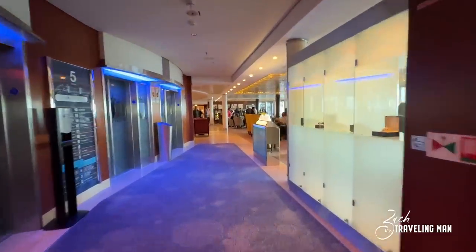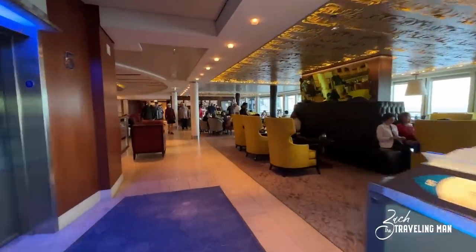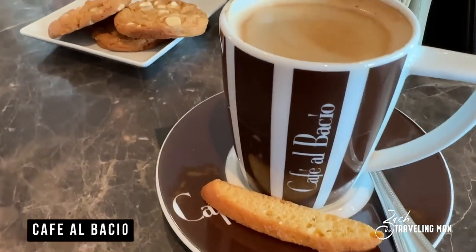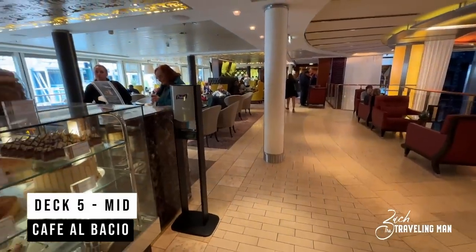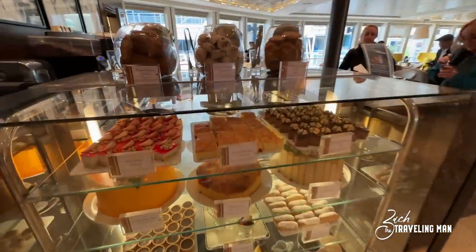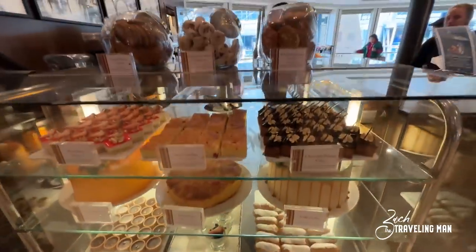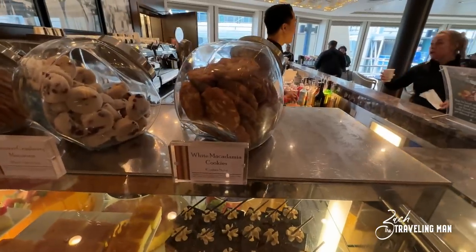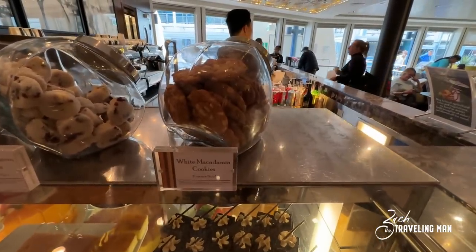Just past the elevator bank is one of the most popular places on the entire ship: Cafe al Bacio on Deck 5 mid, starboard side. This is where you can get all your coffee needs — tea, lattes, frappuccinos, and things like that. They also have amazing pastries, all included in the cost of your cruise, as well as fabulous cookies including those white macadamia nut cookies. I highly encourage you to come and take advantage of Cafe al Bacio throughout your cruise.